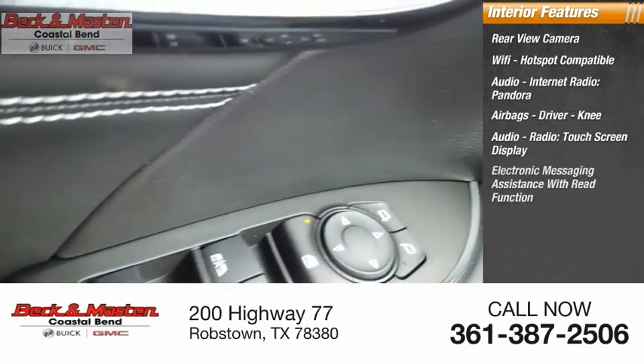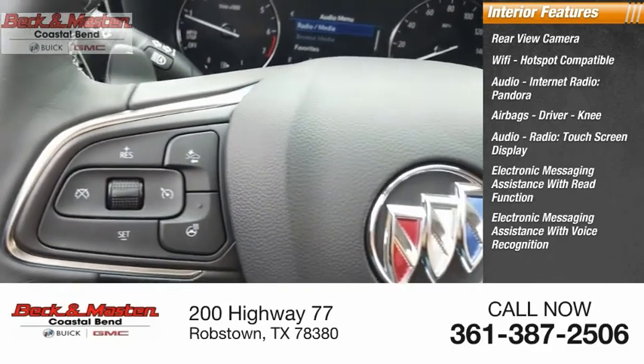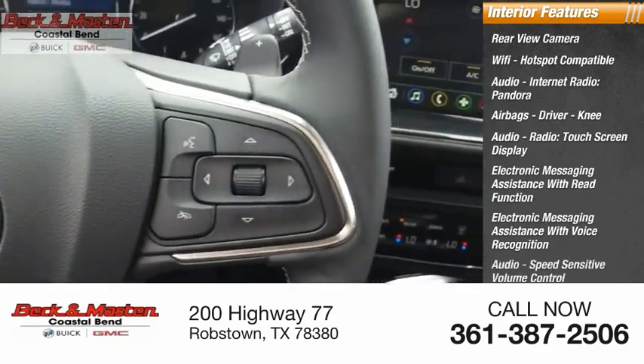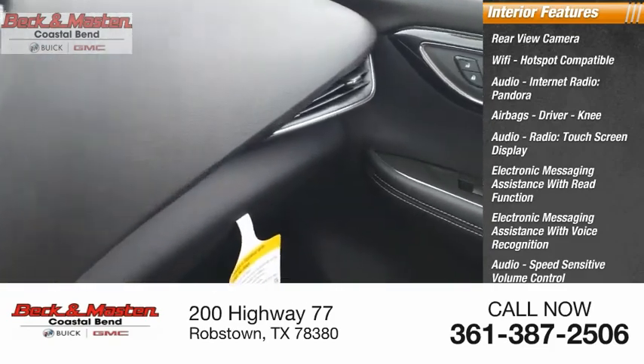Also featured inside: touchscreen display, electronic messaging assistance with read function and voice recognition, speed-sensitive volume control, cruise control, cargo area, and a 12-volt power outlet.